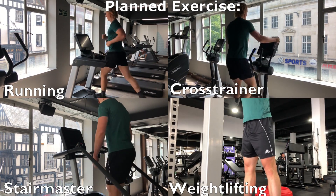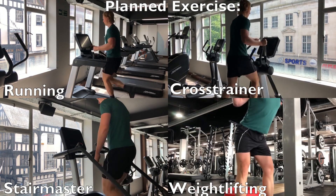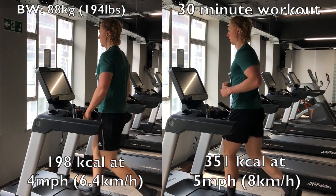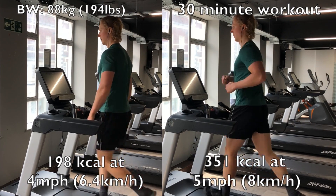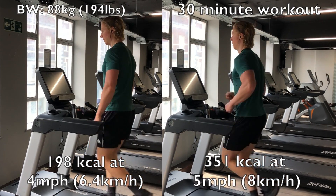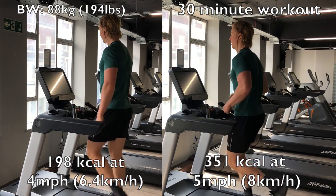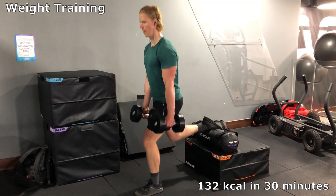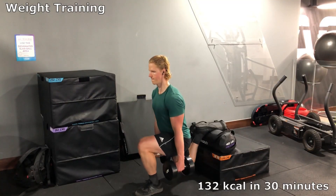The caloric expenditure during exercise can vary a lot and will depend on the duration, type, and intensity. For example, at 88 kilograms, I would burn 198 calories in 30 minutes walking at 6 kilometers per hour, or 351 calories in the same amount of time running at 8 kilometers per hour. On the other hand, I would burn 132 calories in 30 minutes during a regular weightlifting session.